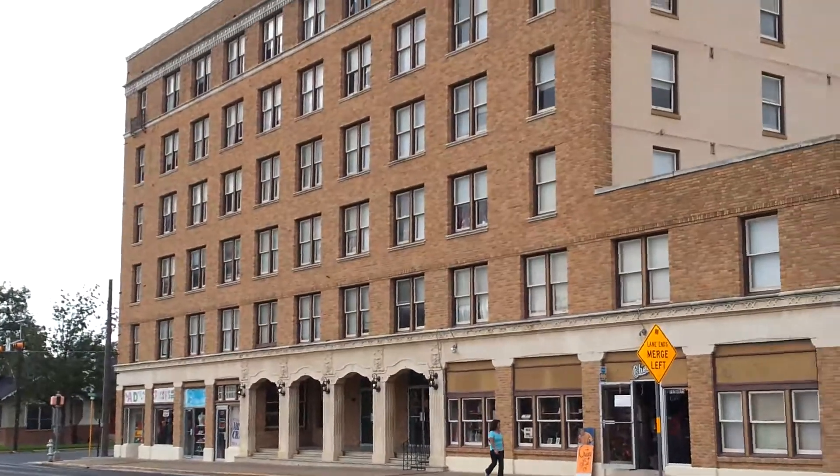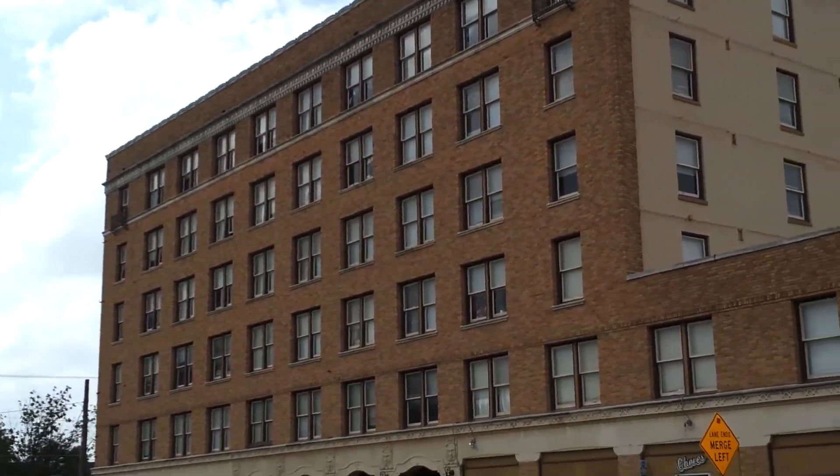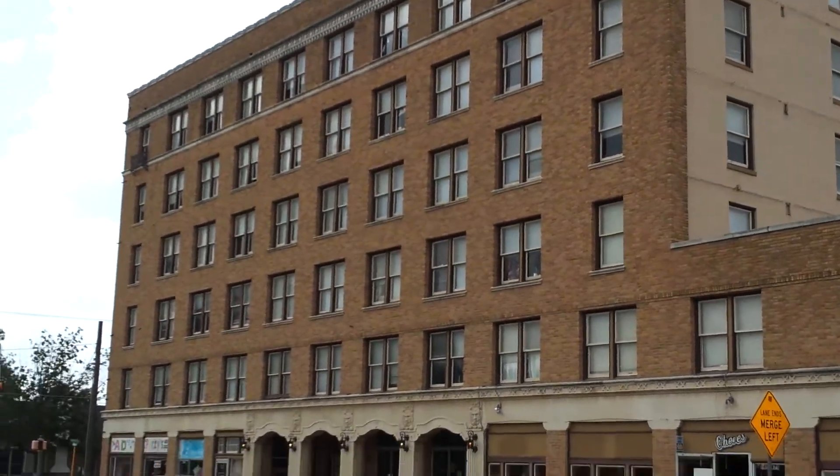There's the Roswell apartment building. Apparently it's still in use — there's a sign that said there were some vacancies there.